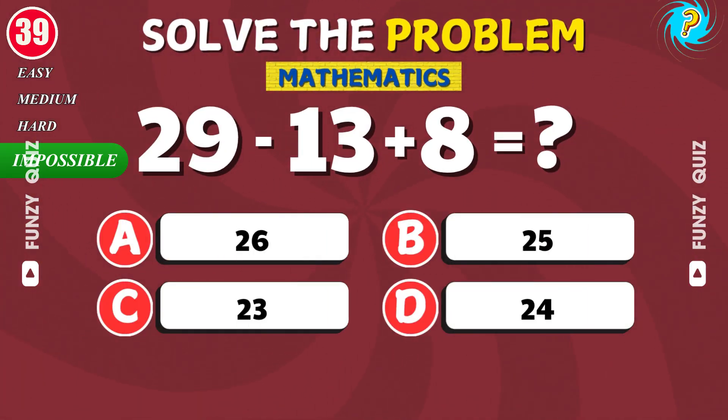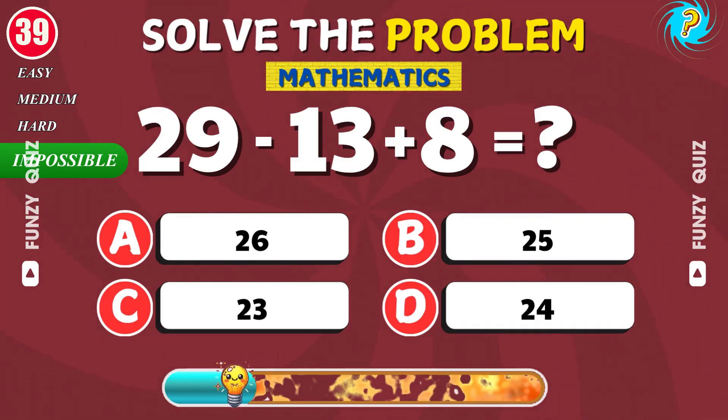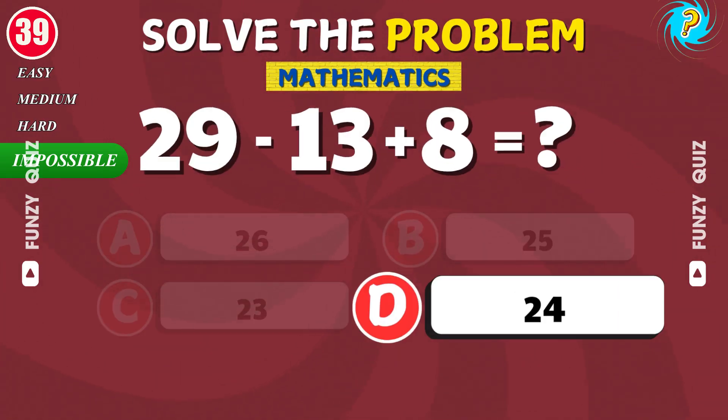What is 29 minus 13 plus 8? Good job. The result is 24.